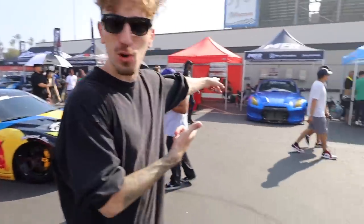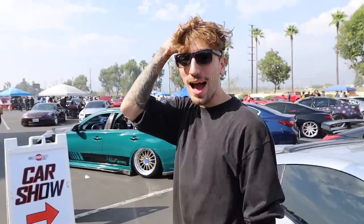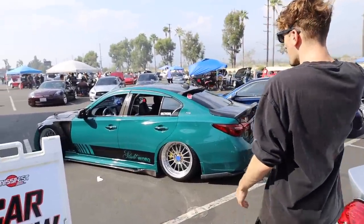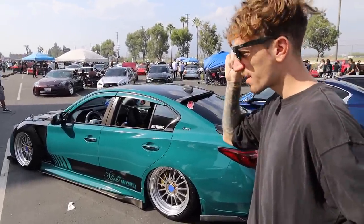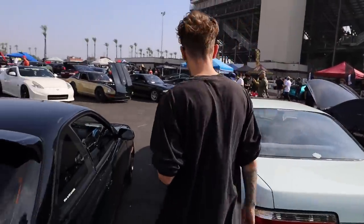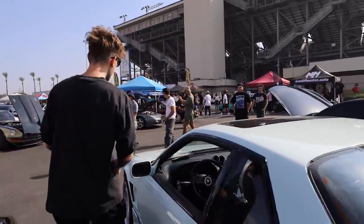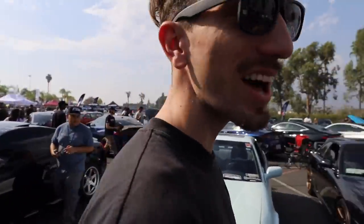We got my boy Ray's R35 GTR here, back to the floor, another one right over there. Someone said they watch me on YouTube — I appreciate it, brother. This is the nicest color I've ever seen on an S13 — S13 rear end, front-wheel drive, S15 front. Nice, nice car.